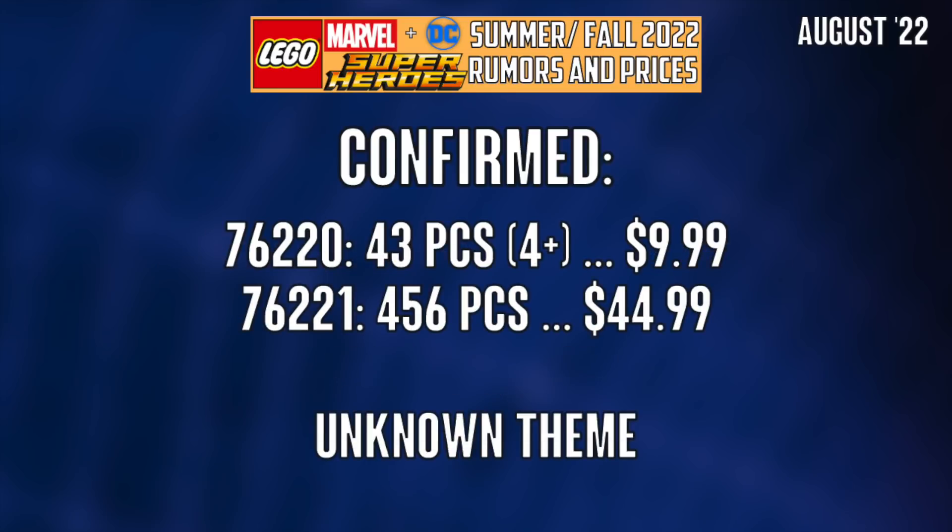We do have some more prices: this four-plus set will be $10, no surprise there, and there's a $44.99 set with 456 pieces. Your guess is as good as mine, but I'll keep you updated as we learn more.